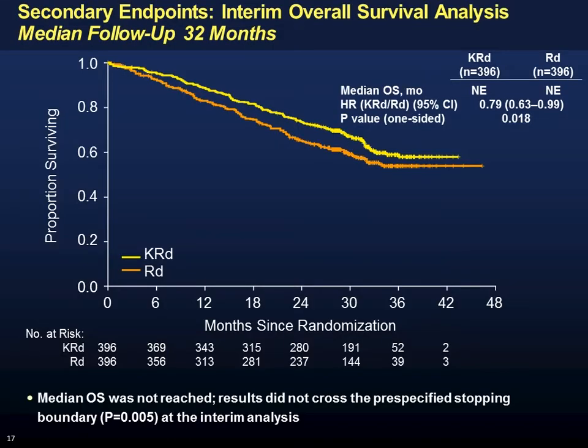In terms of overall survival, this might be a little misleading. The two-sided p-value was 0.04, which seems significant — though the journal did not report a one-sided value — but this did not cross the pre-specified significance barrier for interim analysis. So I don't think we can claim this triplet changes overall survival quite yet.